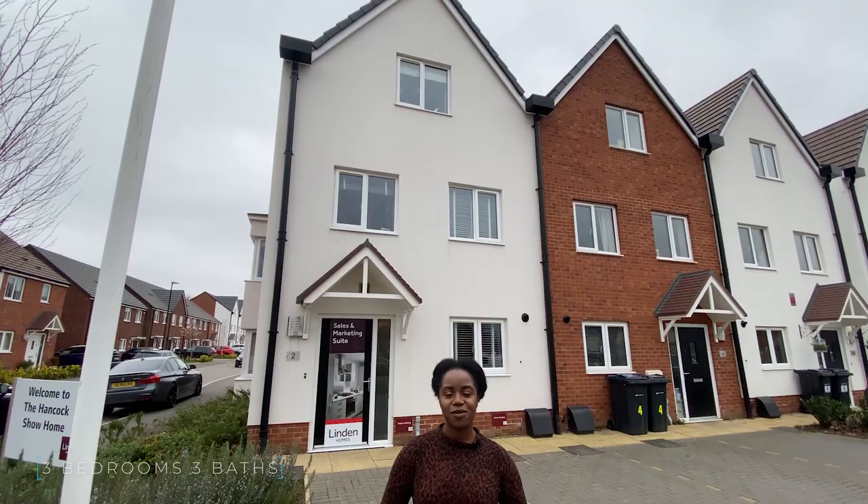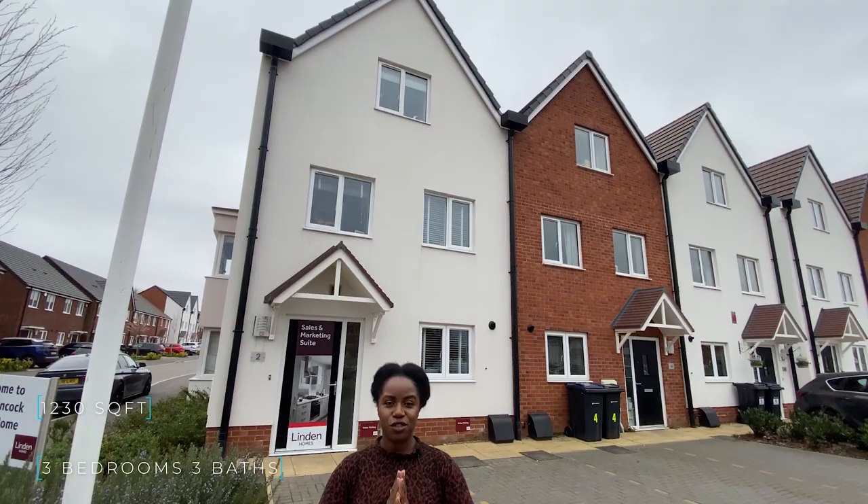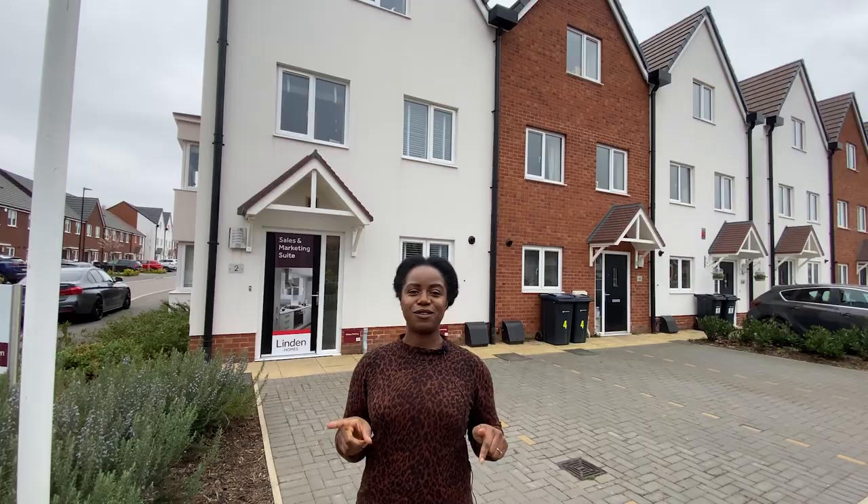Today we're going to show you a property in Birmingham. It's a three-bedroom, three-bathroom property behind me, by Lyndon Homes. It's approximately 1,230 square feet and on sale for £315,000. Stay tuned and we'll show you the full tour.